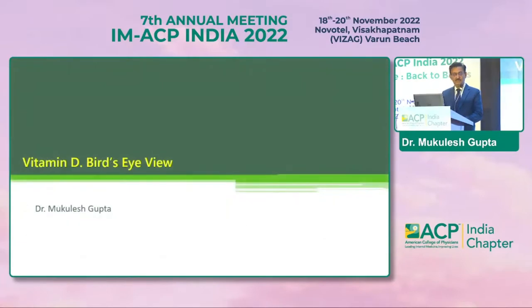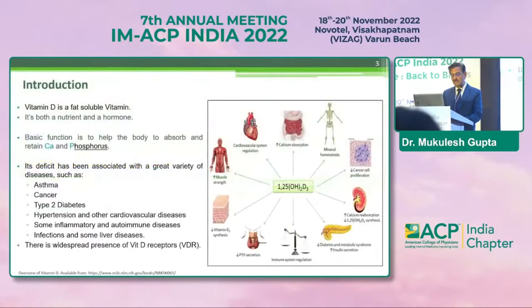Vitamin D — the bird's eye view. I'm not allowed to dive deep into the subject unless and until the bird is a kingfisher. So I'll do just a superficial job, but still I'll try to make the topic a bit interesting because there are many questions around vitamin D which are asked by patients. This is back to basics, so I'll be running very swiftly as most of this information is well known to you.